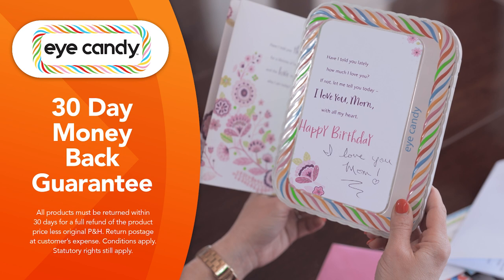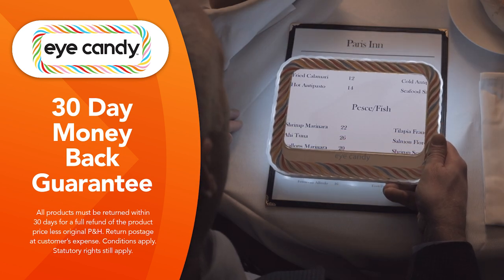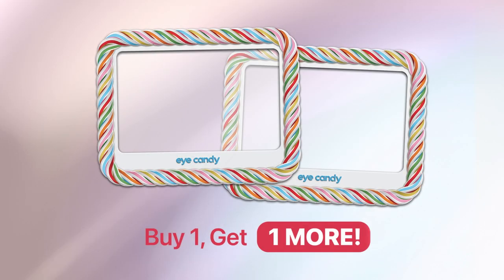You'll love being able to read easily with iCandy. But if you're not completely satisfied, just send them back within 30 days for a full refund of the product price. Be sweet to your eyes and take advantage of this special buy one, get one more offer. Order your iCandy from Global Shop Direct today.